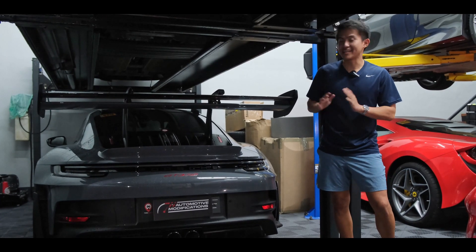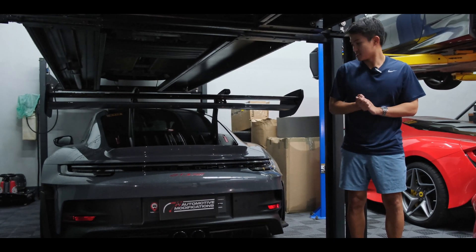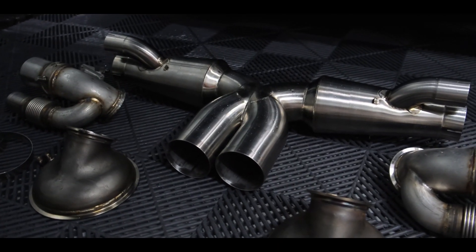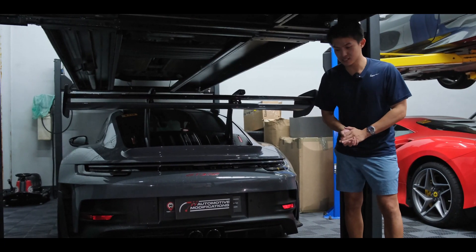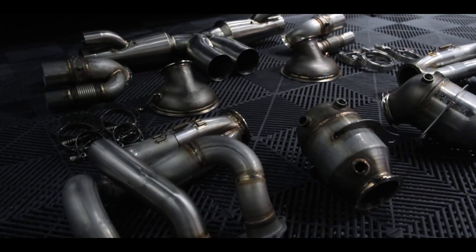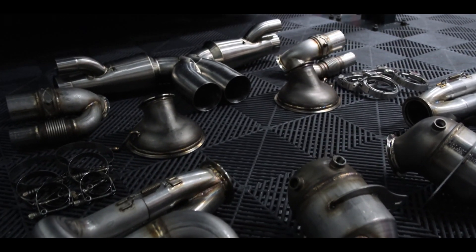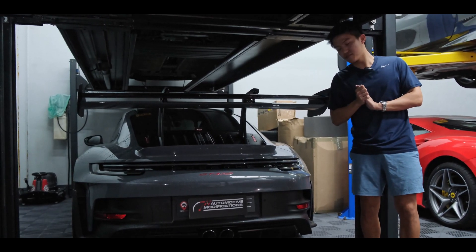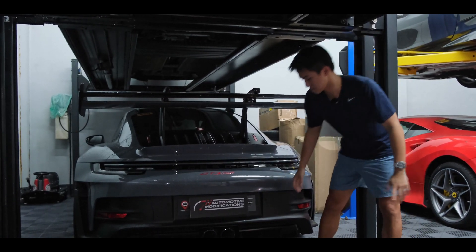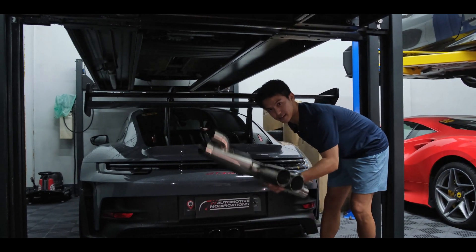Here we have it — the 992 GT3 RS YSAC Edition in all its glory, soon to be fitted with a full Dundon Motorsport exhaust system. This is a complete package from headers — these are the street headers — side mufflers, and a mini crack pipe on the rear. The material used here is the Inconel 625, and it's very lightweight. As you can see, I can carry this with just one hand — very light.